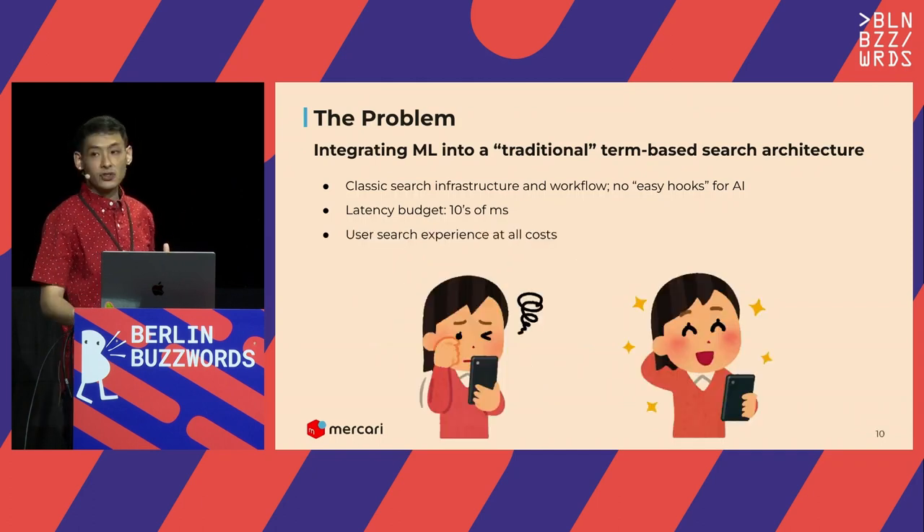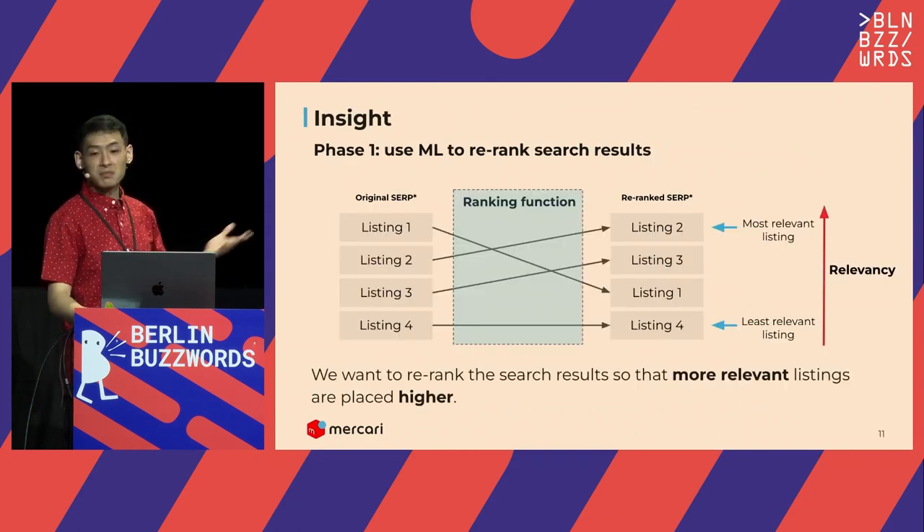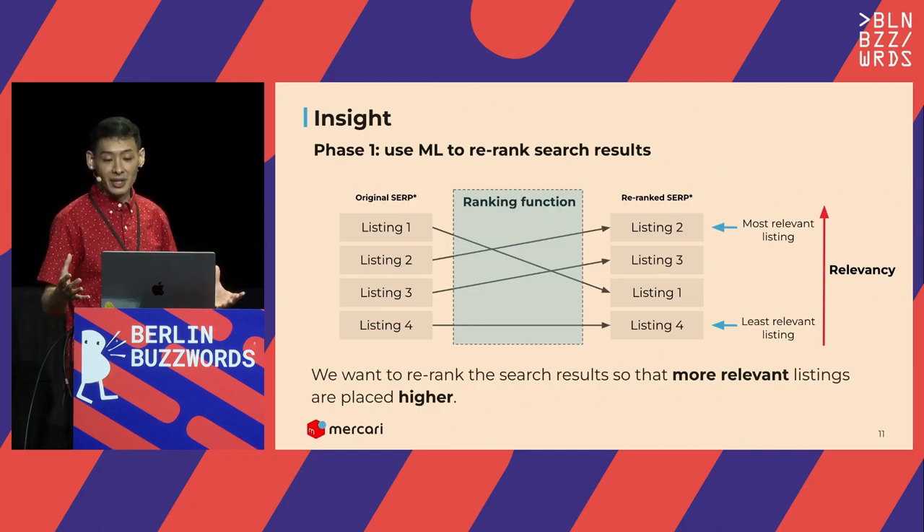In addition to technical constraints, there were business constraints: improvements needed to be well-scoped with frequent deliverables, and always at every step lead to up-and-to-the-right user satisfaction. Because of all these technical and business constraints, we had lots of careful planning and negotiation to develop our first entry point—learning to rank. This is probably not new to anybody here, but it was new to us, and it would give us a foothold to actually establishing AI in our search system. You can think of it as a multi-phase retrieval paradigm: stage one is Elasticsearch, and stage two is re-ranking those search results with some kind of AI model.